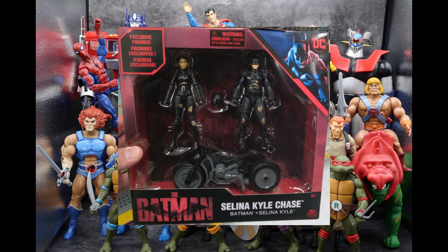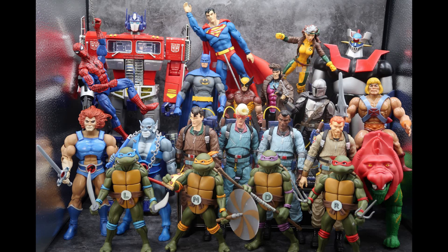For DC, I found this awesome little Selena Kyle and Batman two-pack with a little motorcycle — these are little minifigures and apparently it's supposed to represent a chase scene from the new Batman movie coming out soon. They're all right, they're different. I don't really like the minifigure aspect of it, but I thought somebody may be looking for these. I found these at Walmart.